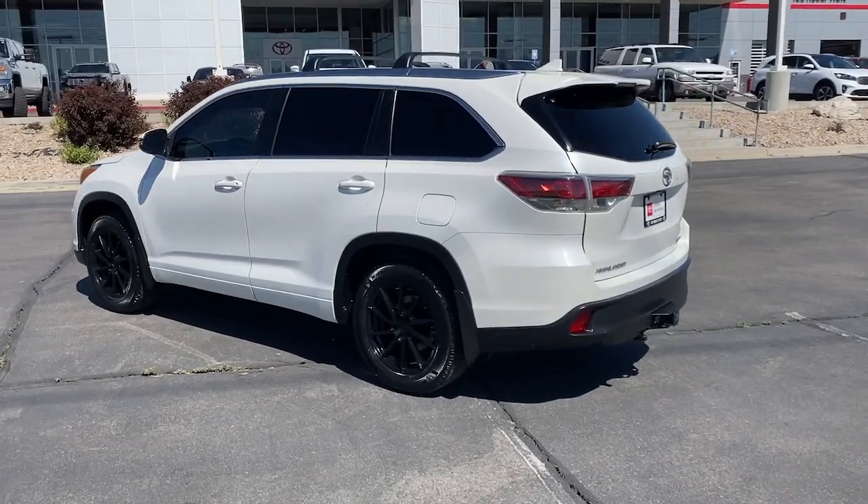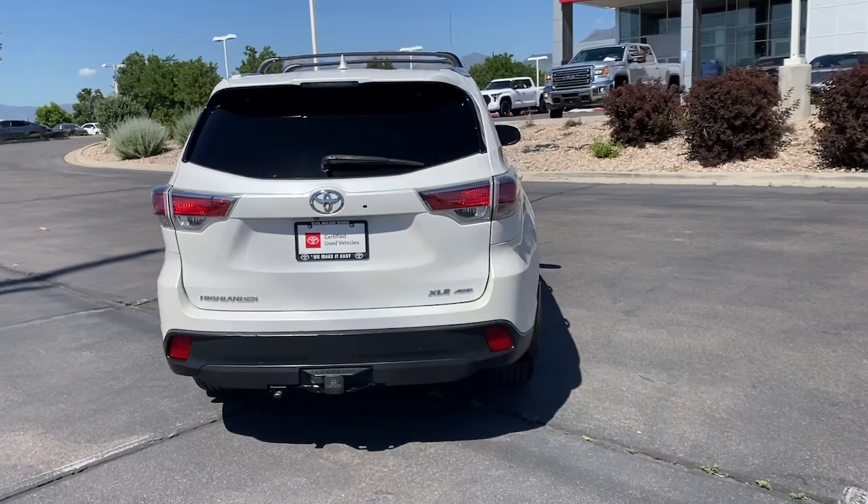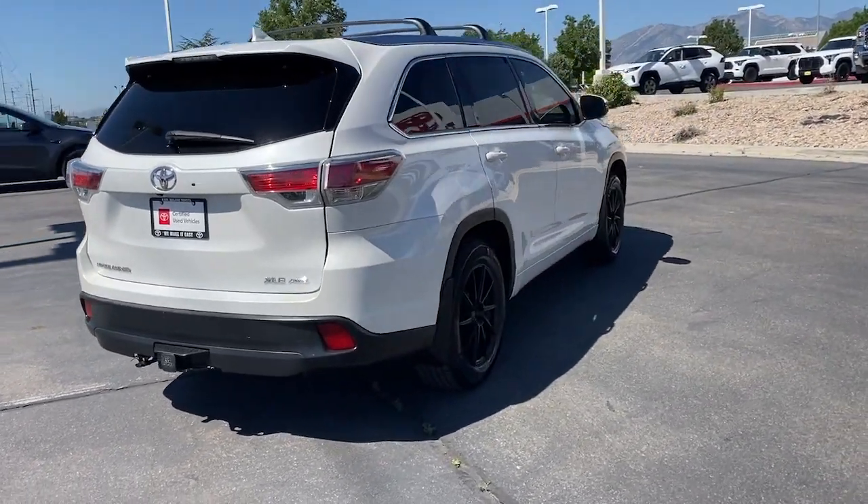You'll love its smooth riding, quiet cabin, excellent durability, responsive performance and ample cargo space, as well as its safety and driver assistance technology.